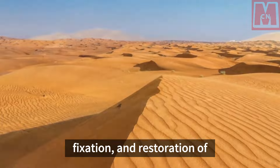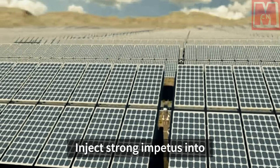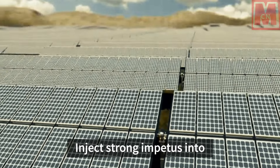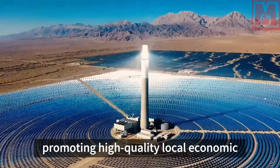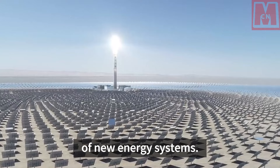The model also includes grass fixation and restoration of deserts, gobies, and desert areas, injecting strong impetus into promoting high-quality local economic development and the construction of new energy systems.